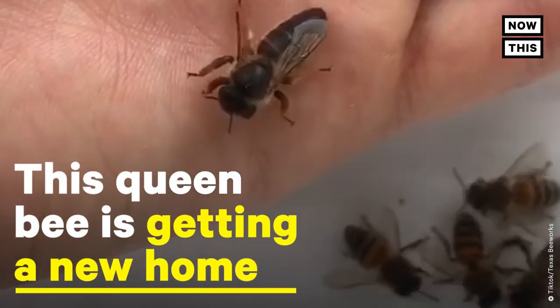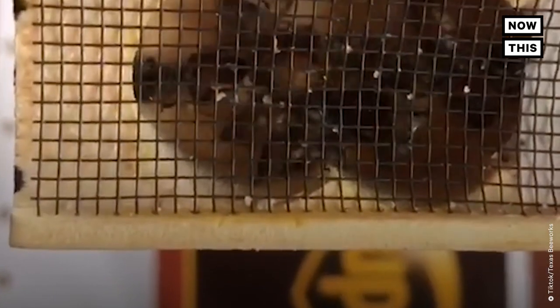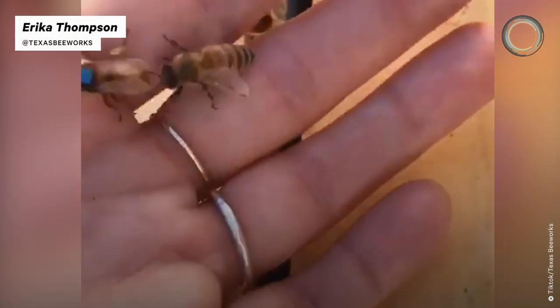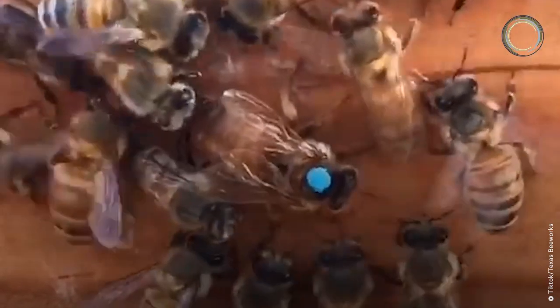This queen bee is getting a new home. The queen arrives in a little cage with her attendant bees and a bit of candy for food. Then I introduce the queen to the colony to see if they will accept her. If they don't like her, they will kill her almost immediately. But if they do like her, they will start to surround her and take care of her like they're doing here.